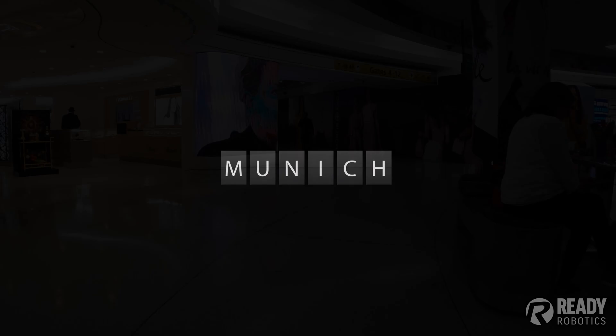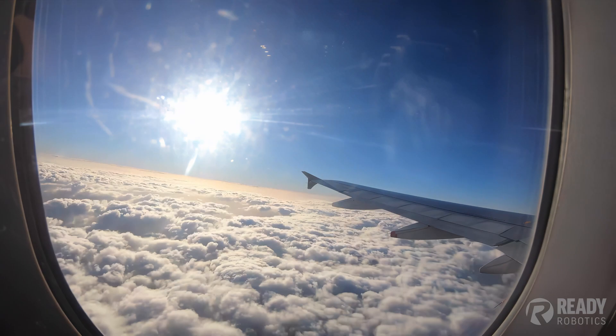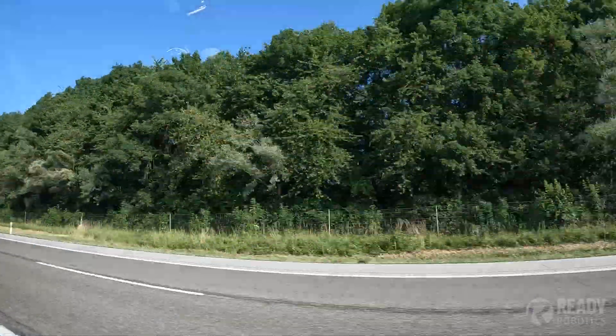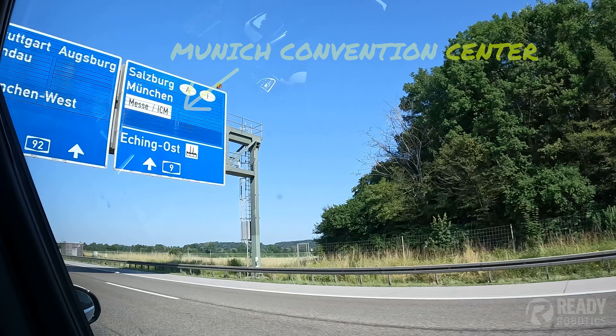We needed to get to Munich. Welcome to Munich, in Germany, at Automatica, one of the world's largest trade shows for robotics and automation. And over the next four days, I'm going to try and show you around and show you all the cool things that are here at Automatica. So, let's go for it.